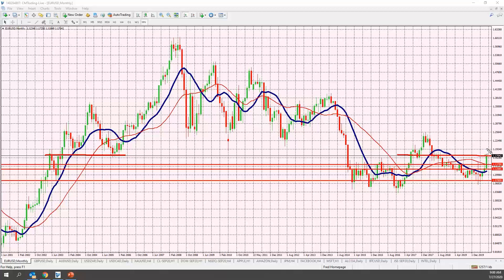If we do break out higher, the next resistance is 1.19, and then following that the next real resistance is 1.2564 and it gets wider. It's a really very interesting environment that we're finding ourselves in, with the euro finally getting stronger.